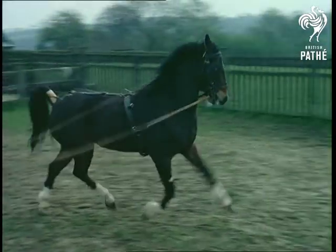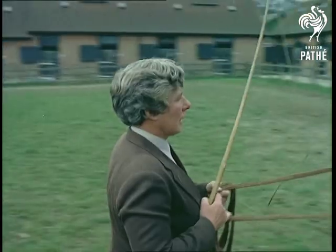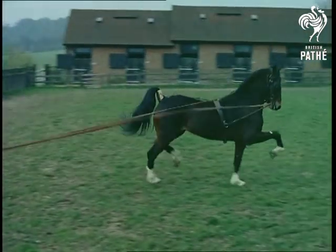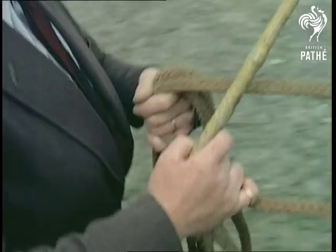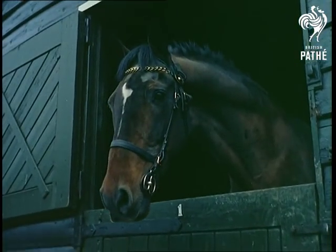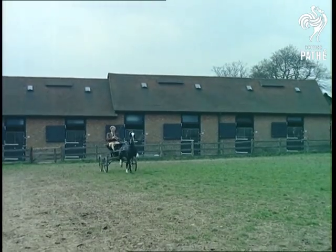Training with these long reins is to make a horse responsive to the hands. The critical eye of Frank Hayden, who started the stud and training establishment in 1938, spots any imperfection.